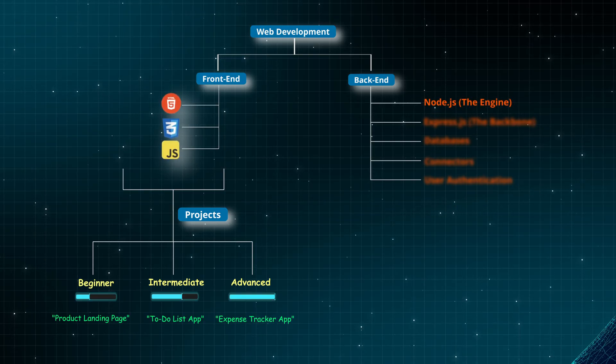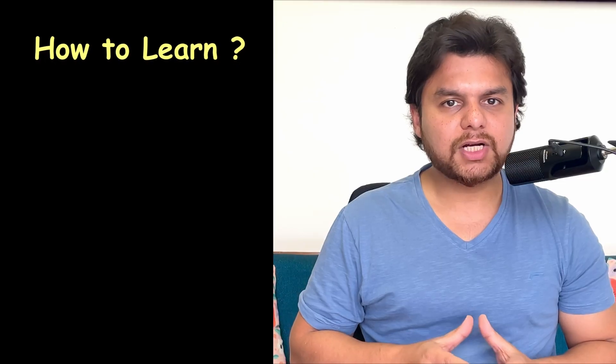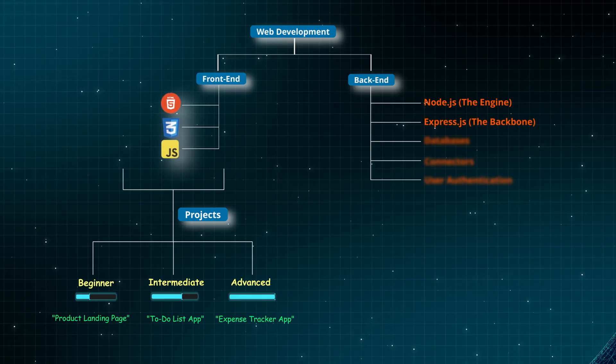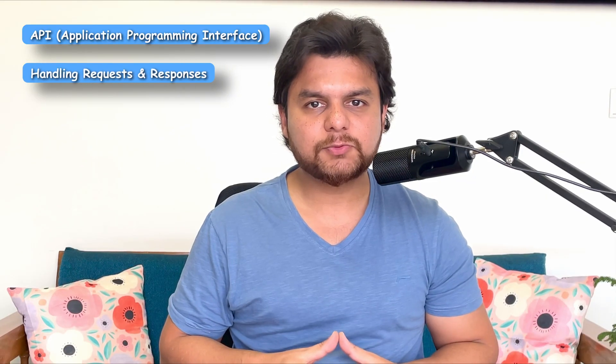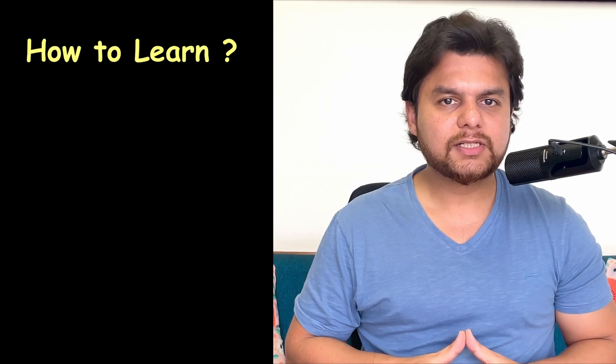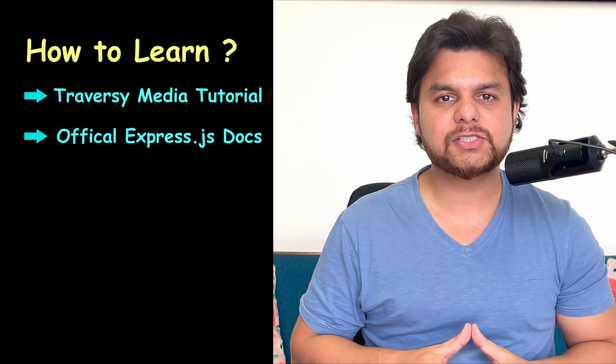I've broken the backend down into 5 major pieces. Number 1: Node.js — the engine of backend development. Now there are multiple languages for backend: Python, PHP, Java — but to keep things simple, we'll again use JavaScript. Node.js lets us run JavaScript outside the browser on a server. To learn Node.js, start with the official Node.js documentation or watch Traversy Media's Node.js crash course on YouTube. Number 2: Express.js — the backbone of your backend. Writing backend code from scratch every time is too much work. Express.js makes it easier by handling things like creating APIs — application programming interfaces — which are the connectors so your frontend and backend can talk to each other. It also handles requests and responses, e.g. when you log in, and manages routes, e.g. different pages on a website. Check out Traversy Media's Express.js tutorial or the official Express.js documentation.